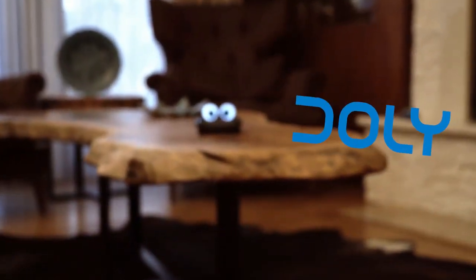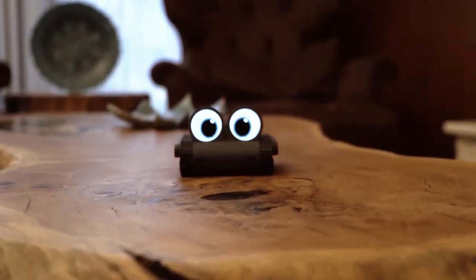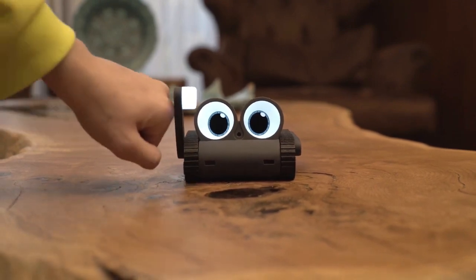Meet Dolly, the one-of-a-kind companion robot that's about to change your world. Dolly isn't your average machine — it's your new friend, your confidant, and the most advanced companion you've ever known.